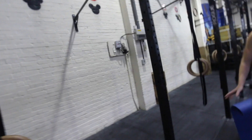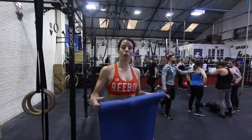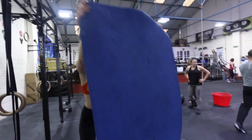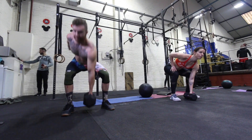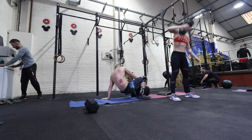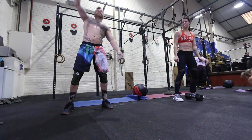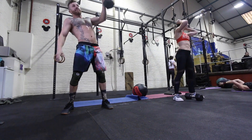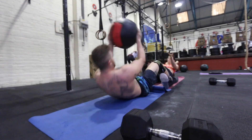This last one is going up in twos — two dumbbell snatches, two synchro sit-ups, four 460s. That sucked. Workout done. Let's get some food.